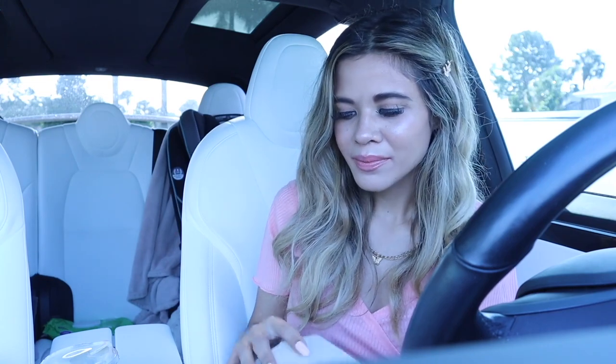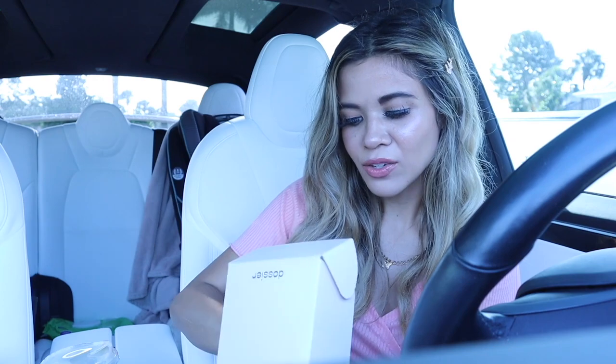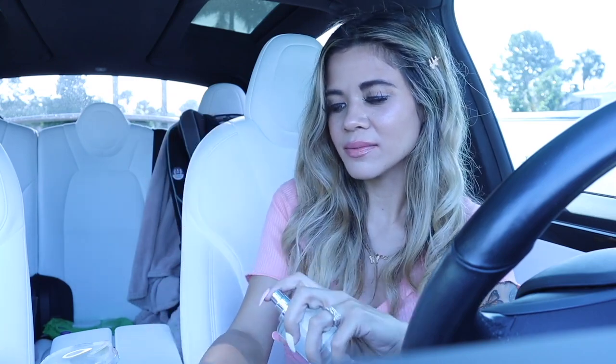It smells so freaking good! Here is the last box I got — it's Fruity Magnolia. I'm pretty sure it's going to be another spring scent, but spring is pretty much here. Let me spray this one on the other wrist.